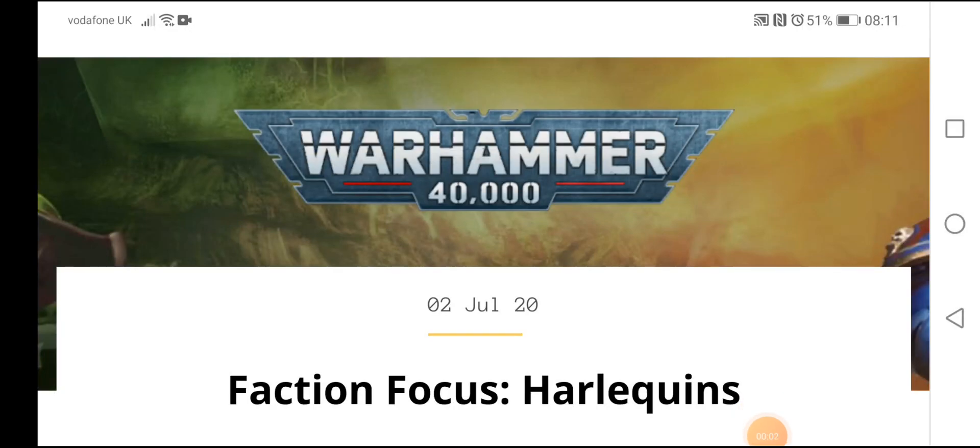Hey guys, what's going on? Kel back here once again bringing you another Warhammer 40,000 related video. Today it is another fashion focused video and today it's all about the Harlequins. But before we get into it, big shout out to everyone who subscribed to the channel over the first month — almost at 100 subs!